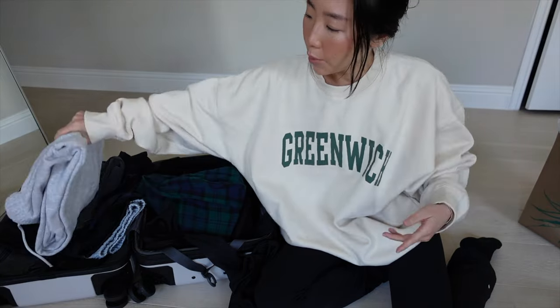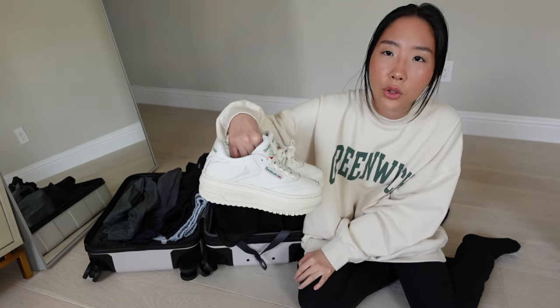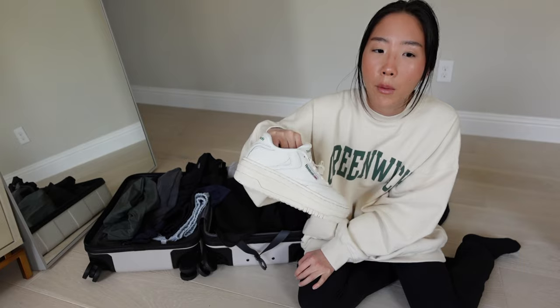I'm going to pack the clothes now. I'm mostly bringing comfy clothes — leggings, sweatpants, basically what I'm wearing right now — and maybe two nicer outfits just in case I feel good enough to go out. The only shoes I think I'm going to bring are these white sneakers from Reebok, and then probably Uggs to wear on the way.